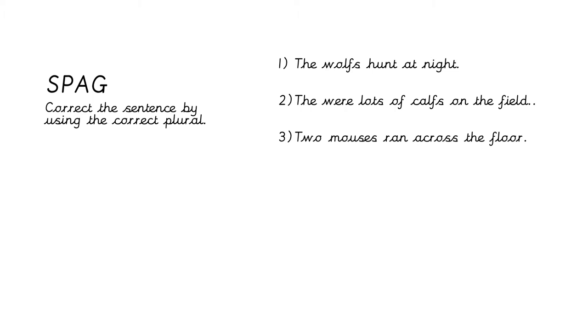Number one: the wolves hunt at night. It sounds right but the spelling is not correct — it's W-O-L-V-E-S for wolves. Number two: there were lots of calves on the field. Again it sounds right but the spelling is not correct — it's C-A-L-V-E-S. Number three: two mouses ran across the floor. It doesn't sound right when you say it because the singular is mouse, but the plural of mouse is mice — M-I-C-E. Two mice ran across the floor.